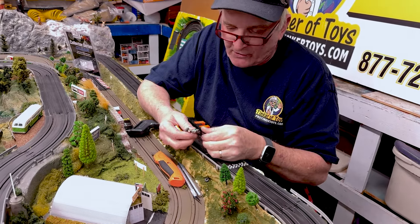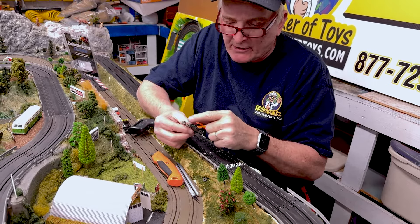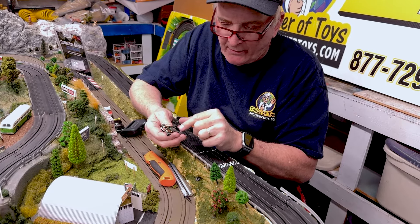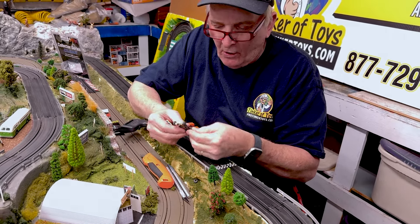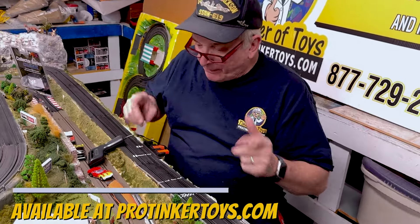The new F1s are long chassis. Your tune-up kit is basically a redo of everything that can wear out — the guide pin or guide shoes, the pinion gear, the main gear, the tires, and the axles. All of this can be replaced in a tune-up kit. That's ProTinkerToys.